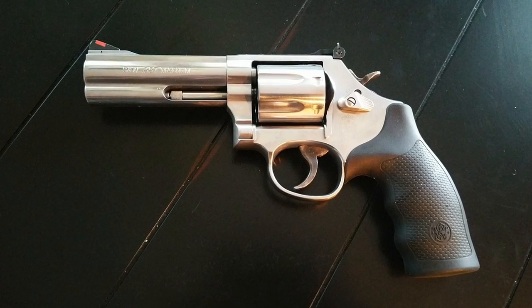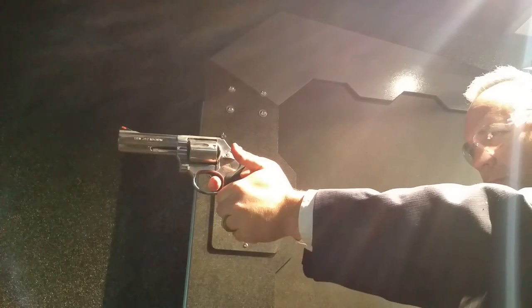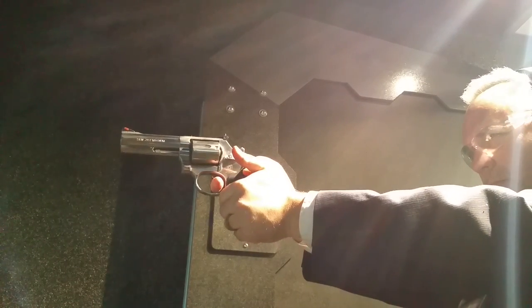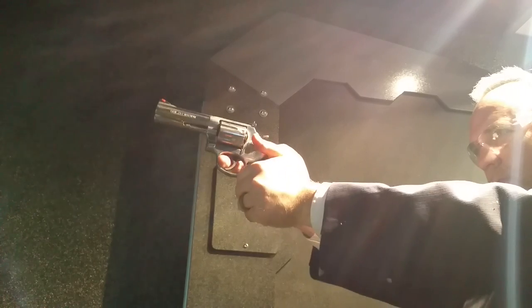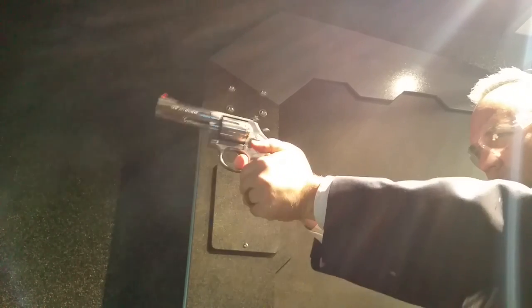We're going to start off with the Smith & Wesson 686. This revolver is really one of the better ones out there. If you get it in a snub nose, you're truly shooting one of the classics. This revolver is so accurate and has probably the best trigger of every revolver I'm going to talk about today.